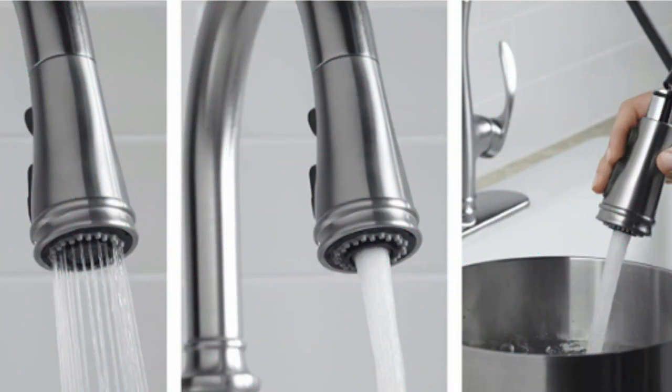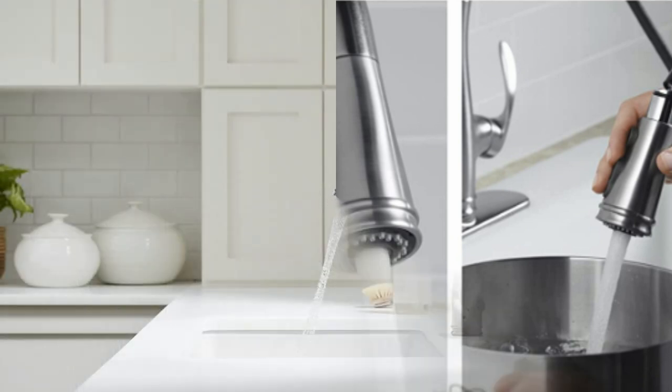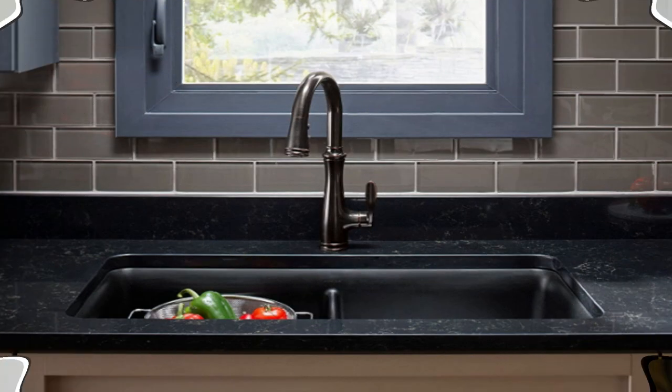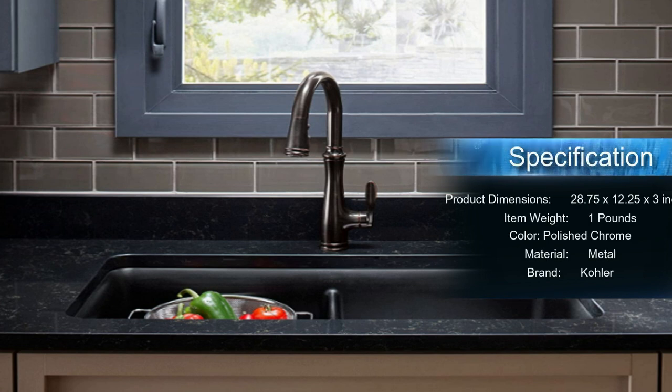Heavy-duty construction and premium components ensure long-lasting worry-free use. For the ultimate installation convenience, Bolden comes with pre-attached water lines and all mounting hardware included. Experience Kraus quality in your own kitchen and go bold with Bolden. It also comes out of its dock for even greater flexibility — for example, if you have a large stock pot, this faucet and sprayer will extend to fill or rinse the pot on the counter, as well as in the sink.